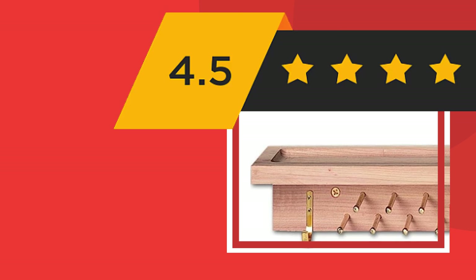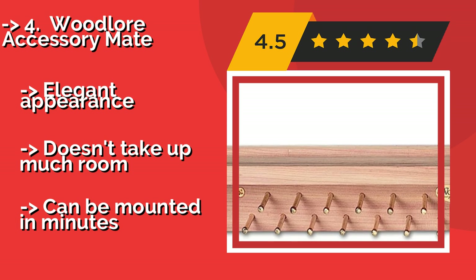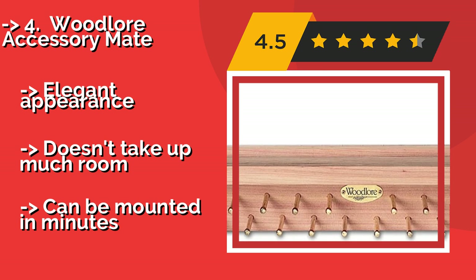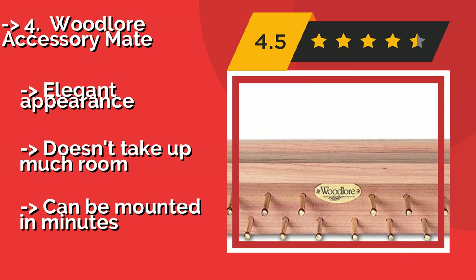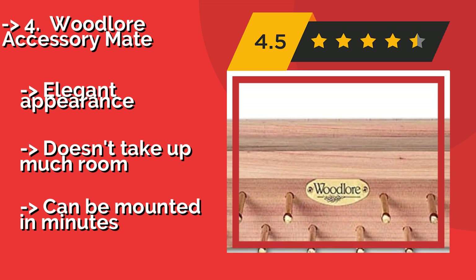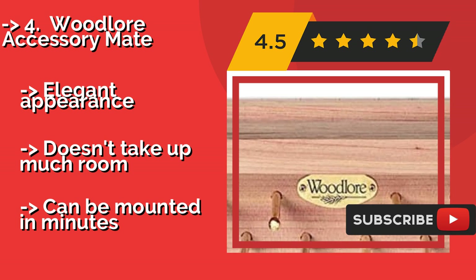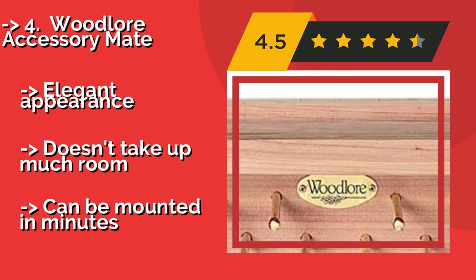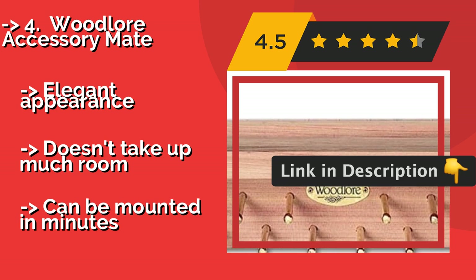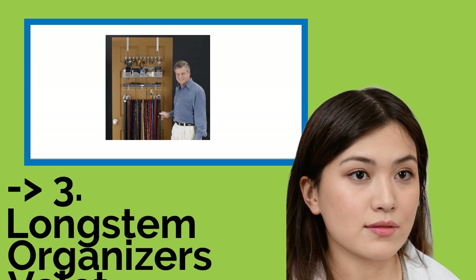Woodlaw Accessory Mate. The Woodlaw Accessory Mate, about $25, is designed with a convenient storage shelf on top for keys, wallets, cufflinks, or even cell phone chargers. It is constructed of fragrant cedar wood, which both smells nice and can help keep moths from munching on your clothes. Elegant appearance, doesn't take up much room, and can be mounted in minutes.